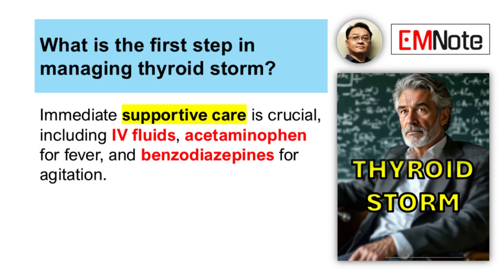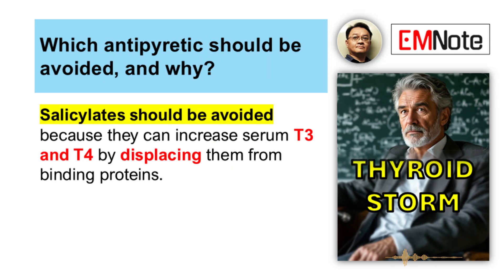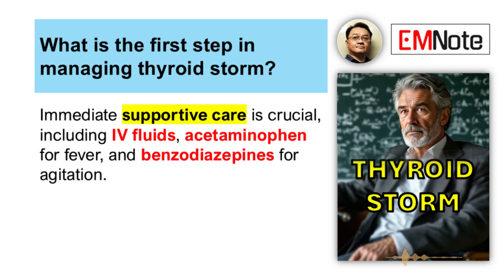Supportive care first. Fever control is key — acetaminophen is what you want. Definitely avoid salicylates, aspirin and related drugs; they can actually make things worse. Benzodiazepines can be really helpful for managing agitation or anxiety. And for hemodynamics if they're unstable, immediate intravenous fluids are usually necessary. But you have to watch very closely for signs of high output heart failure — too much fluid can be dangerous too.